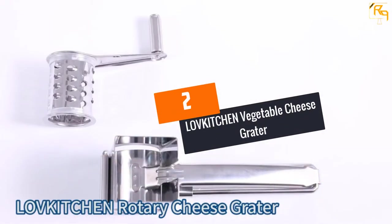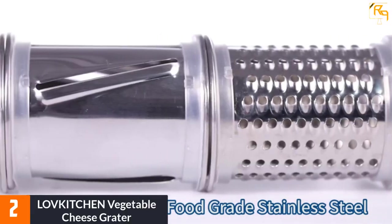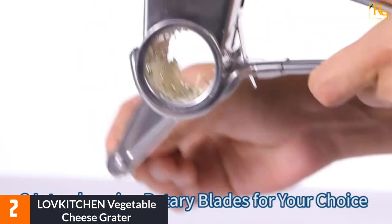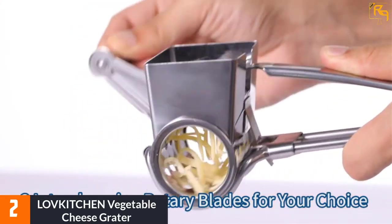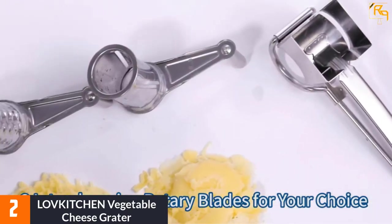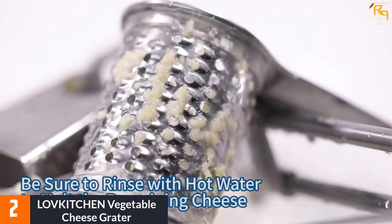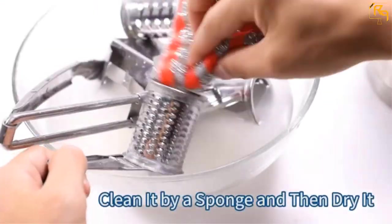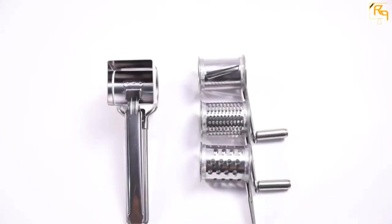At number 2: the LOVKITCHEN Vegetable Cheese Grater. The cheese cutter comes with three stainless steel blades that are interchangeable and enable you to slice, julienne, and grind to meet different needs. You can prepare different types of vegetables with this grater. The blades are very sharp, making your work easier and effortless. It is easy and effortless to clean with a dishwasher and hot water. It also has a high-quality stainless steel food-grade material that ensures a long service period.